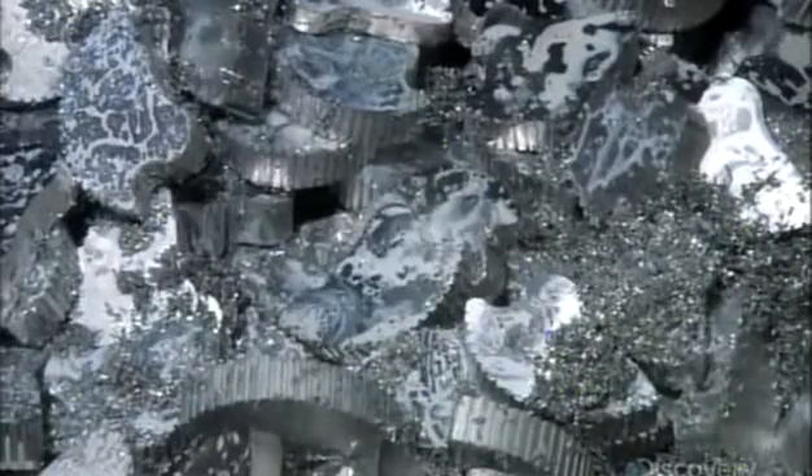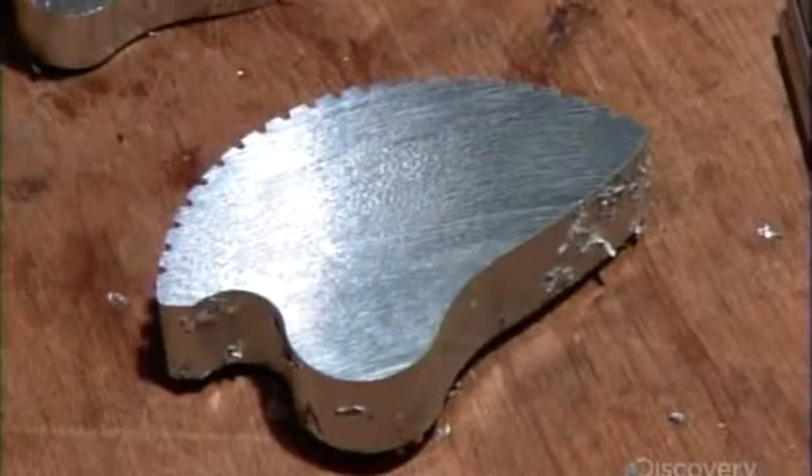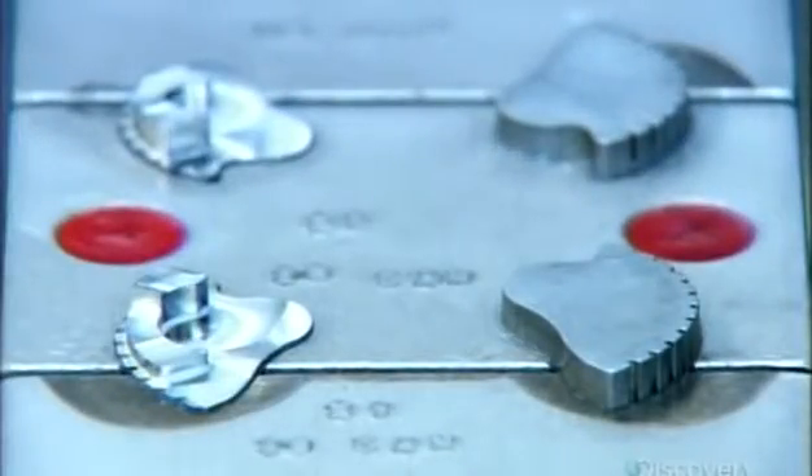Elsewhere in the factory, camming device production is underway. Computer-guided equipment machines the same aluminum alloy to a preliminary shape, saws off slices, then machines each slice to the final shape of a cam.